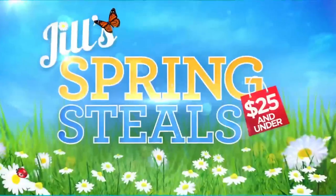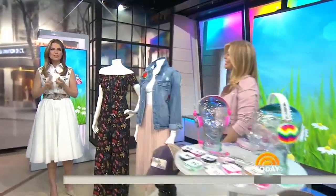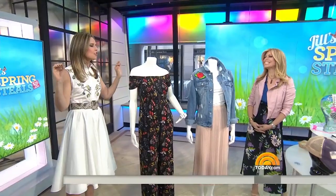It is day three of Jill's Spring Steals. Contributor Jill Martin has been guiding us on our dream shopping spree, starting with deals under $100 on Monday, then $50 on Tuesday. Today the deals are all $25 or less.